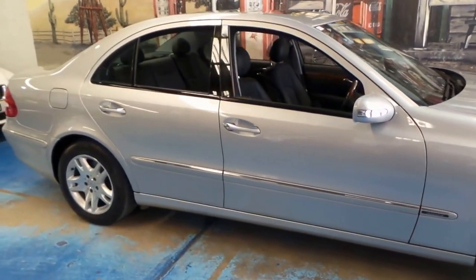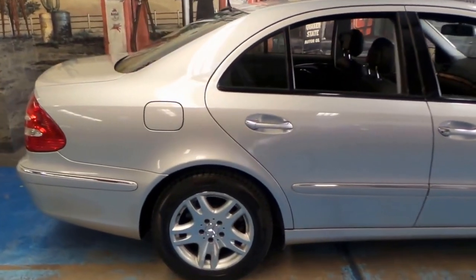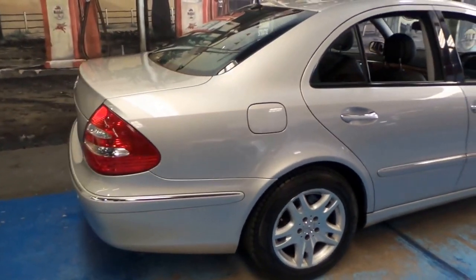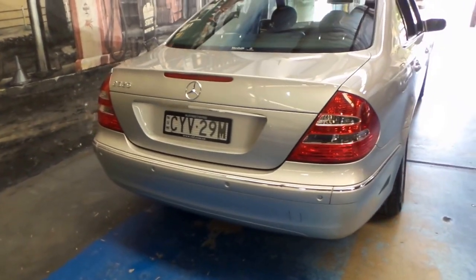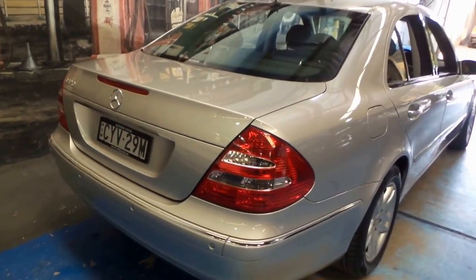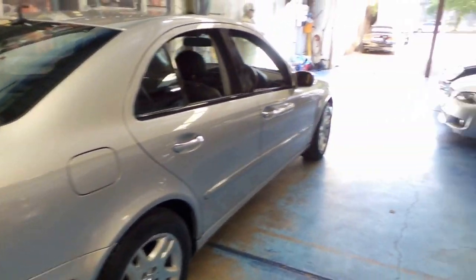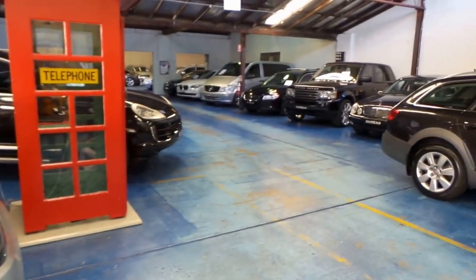We've got about four or five E-Classes in stock at the present time, so if this isn't quite the right colour or you're looking for a slightly bigger engine, I'm sure we'll have something else — we've got a couple of 500s at the moment as well. Thank you so much for watching. We are the Old Timer Centre, located in Marrickville, and we look forward to hearing from you.